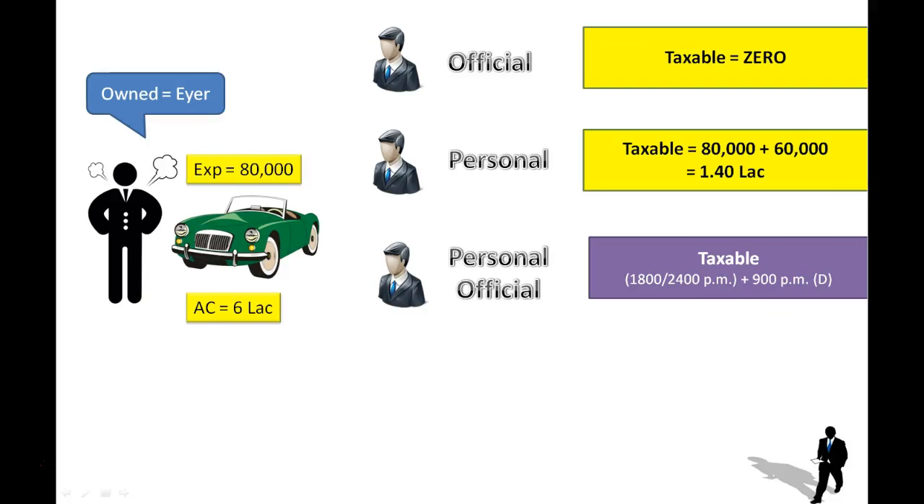If the car is small — meaning the capacity is up to 1,600 cc — you have to take 1,800 per month. If the car is big, meaning the capacity is more than 1,600 cc, then you have to take 2,400 per month. For an additional driver provided, you have to take 900 rupees per month.